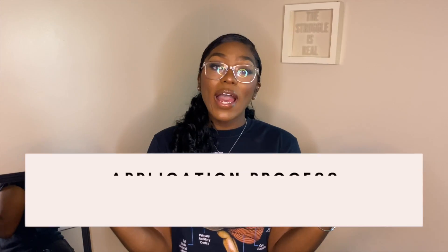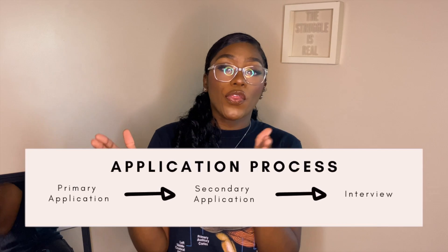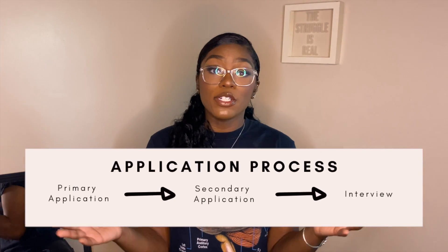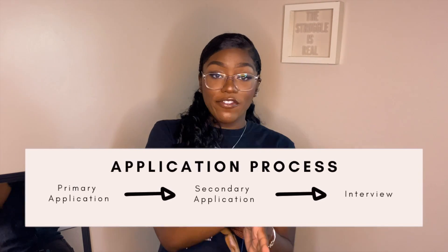I first need to break down exactly what the secondary application entails. The medical school application process is essentially divided into three main parts. First, you have the primary application completed using the application services. The secondary application comes after the primary and is also referred to as the supplementary application. When one is sent to you, you'll have a small group of essay prompts typically in the range of about 250 to 500 words long.